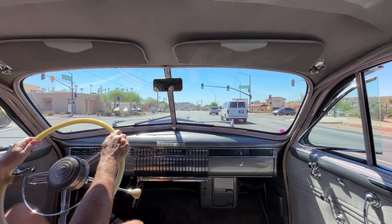Thank you for riding along with us today in this beautiful LaSalle. We hope to see you on the road.